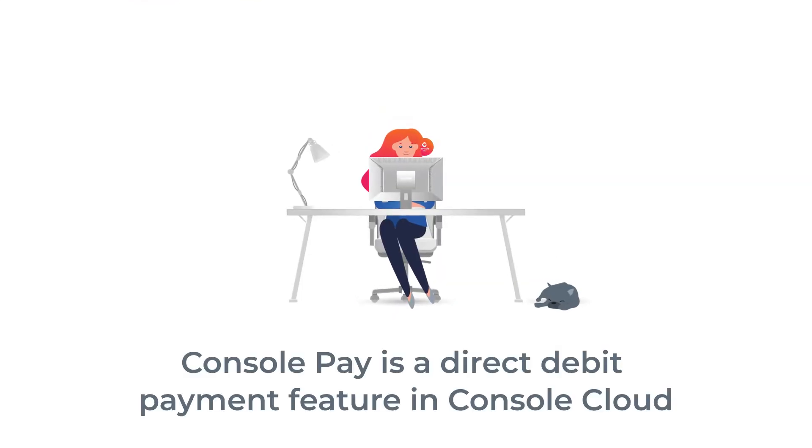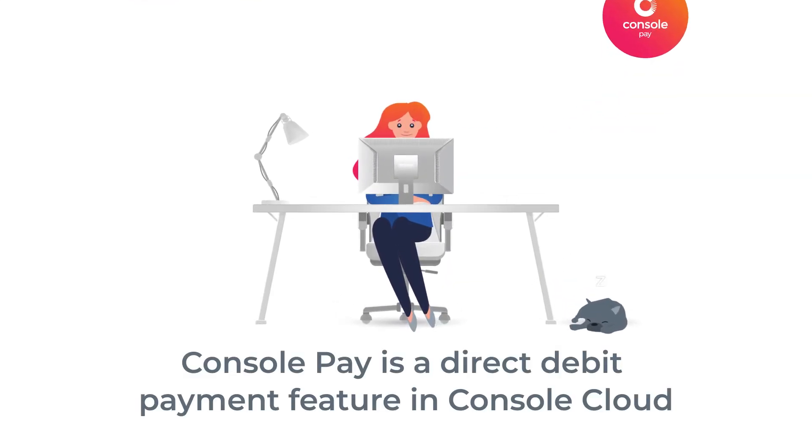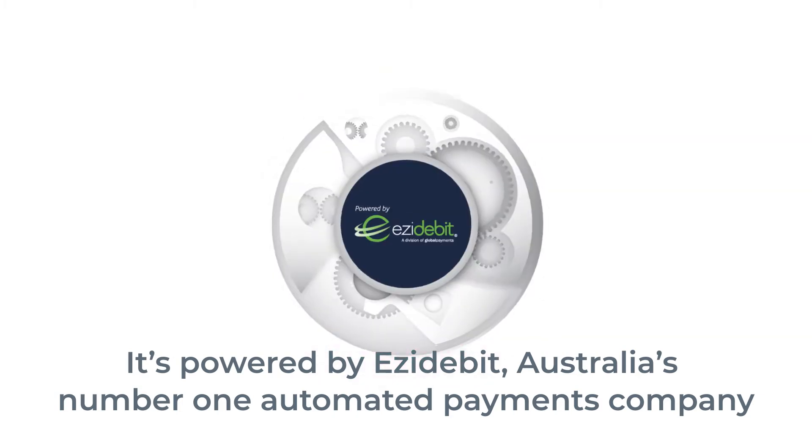Console Pay is a direct debit payment feature in Console Cloud. It's powered by Easy Debit, Australia's number one automated payments company. Here's how it works.